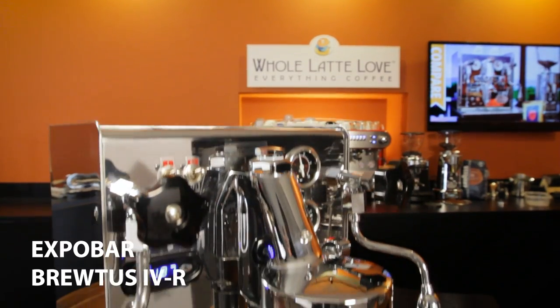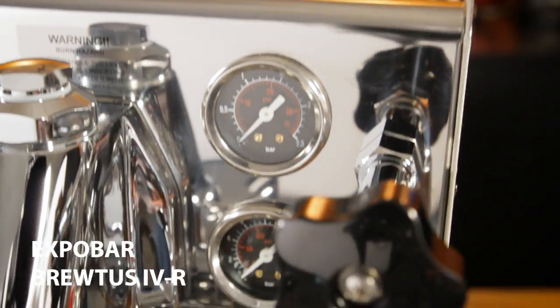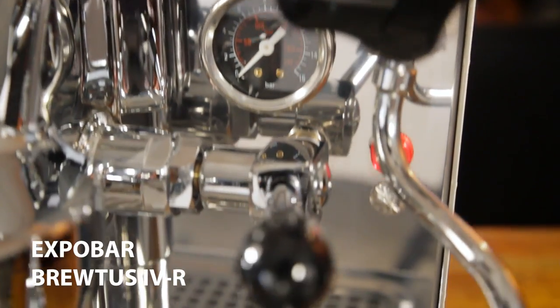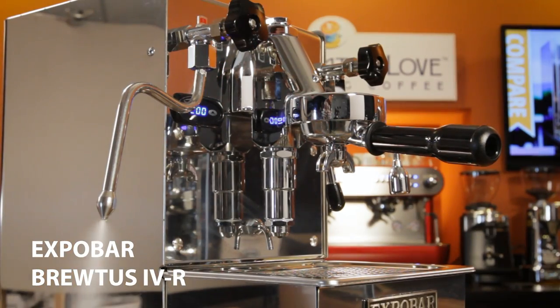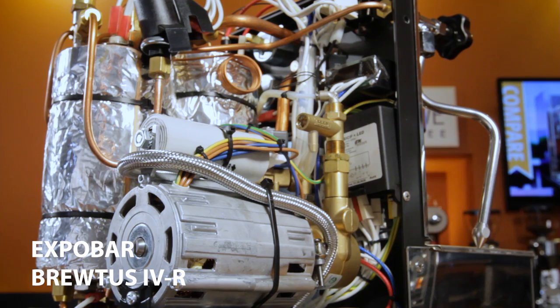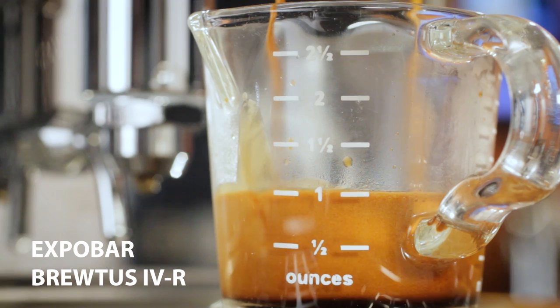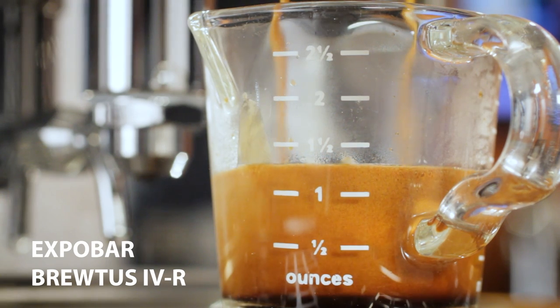Let's get into dual boiler machines. At the start of the video, I promised to tell you about one that's every bit as capable as machines that run about $1,000 more — and it's the ExpoBar Brutus 4. Beauty is in the eye of the beholder, and there are machines with more refined external finishing, but if you're looking for the best value in a dual boiler PID rotary pump plumbable machine, it's definitely the Brutus 4R. If you're all about the value without compromising on performance, do check out the Brutus.